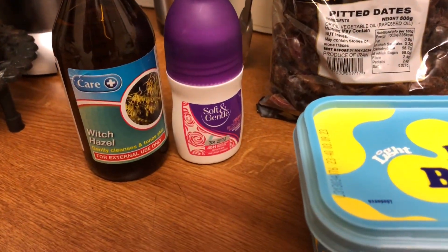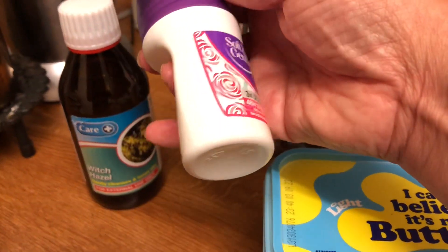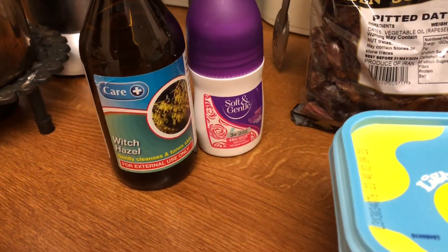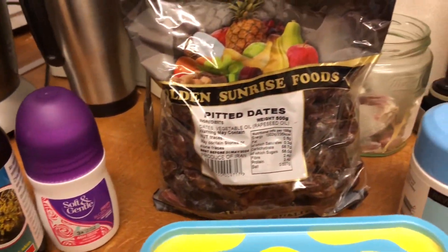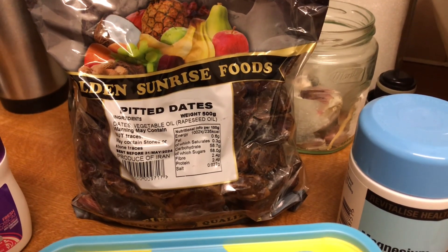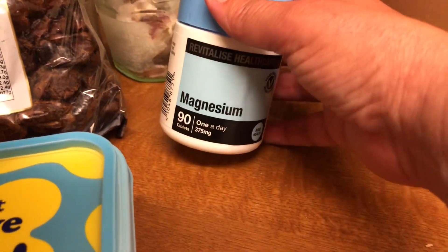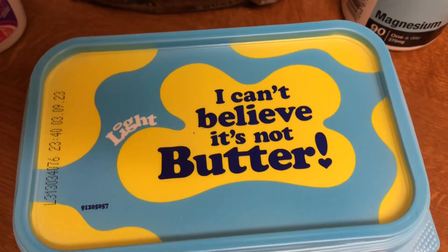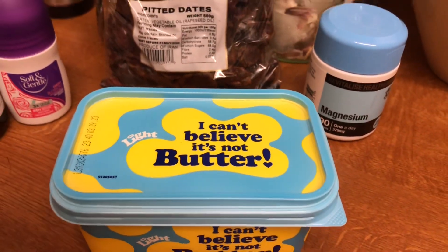I just called at Home Bargains. There are not many places where you can get a deodorant now for 99p, but that was 99p at Home Bargains. I just got some distilled witch hazel — that was £1.99 — some pitted dates, they're still £1.09, I needed some magnesium which I take — that was £1.99 for a 90-day supply — and they've still got I Can't Believe It's Not Butter at £1.25, so I got one of those.